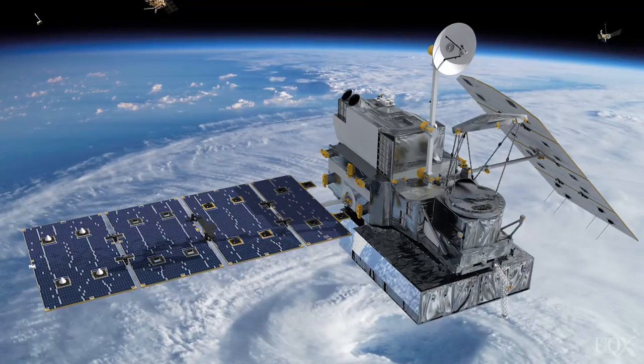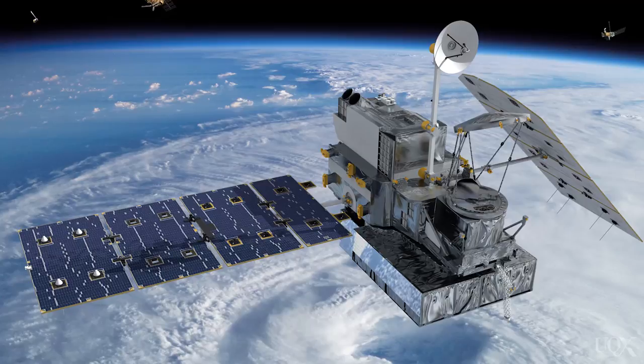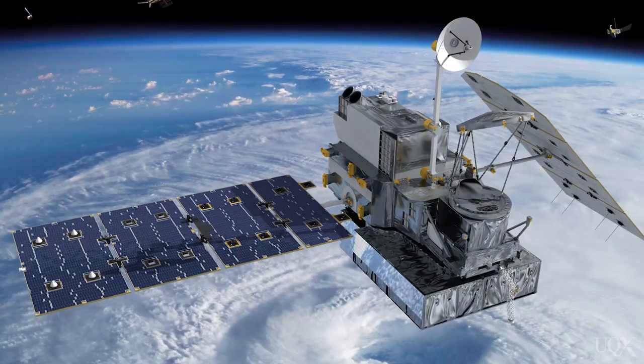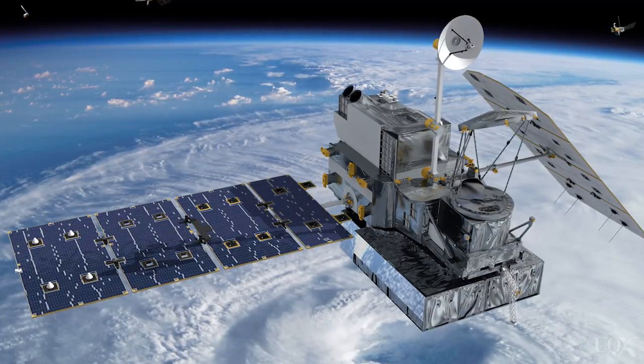Satellites measure the sunlight reaching the edge of the earth very accurately because they are outside of the influence of the atmosphere. About a dozen satellites have provided this data since about 1978. These satellites show that the average energy reaching the earth is about 340 watts per meter squared.